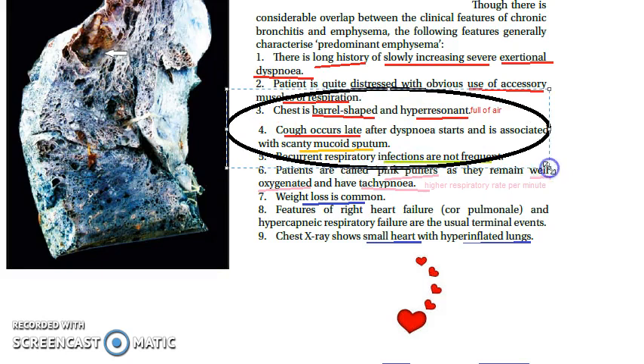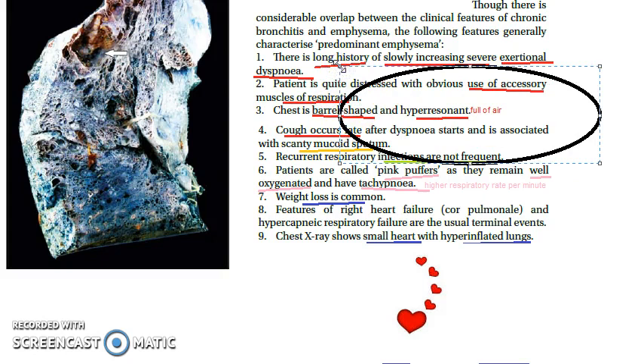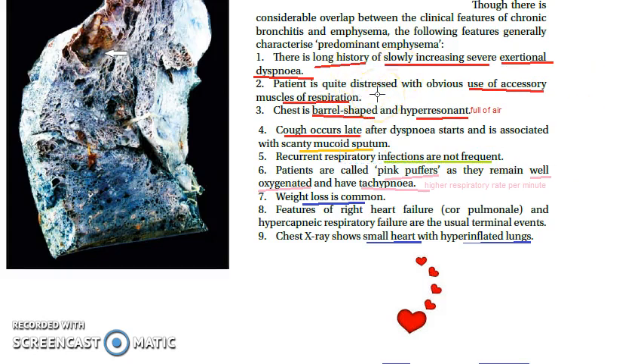You will see a barrel-shaped chest. This is because the lungs are full of air — the air sacs are distended and the lungs are hyperinflated. Because of this hyperinflation, the chest is barrel-shaped and the lungs are hyperresonant on percussion.